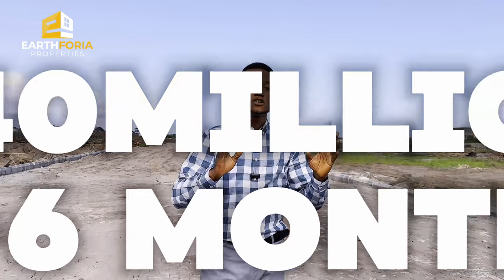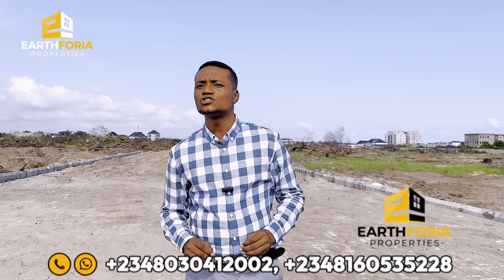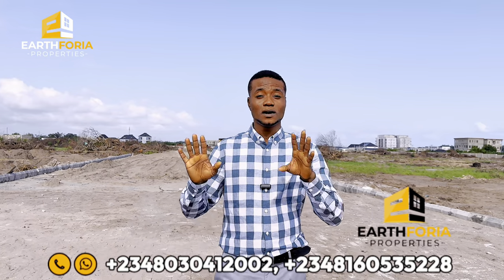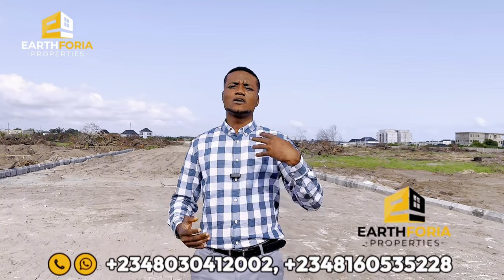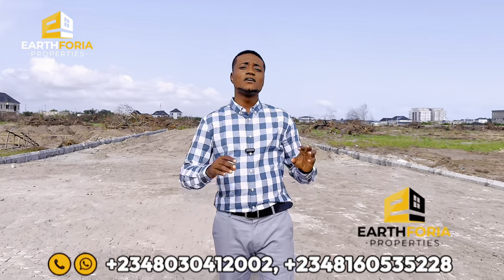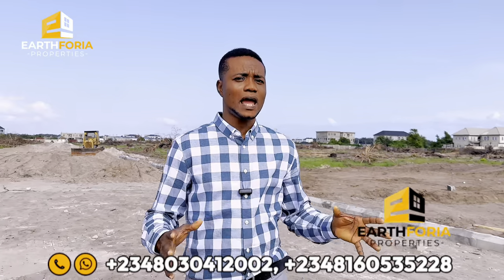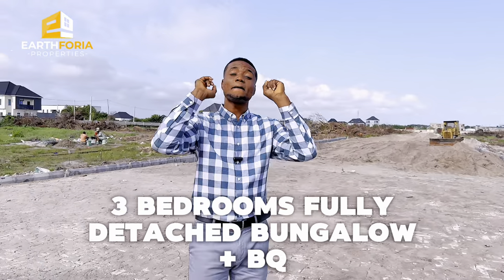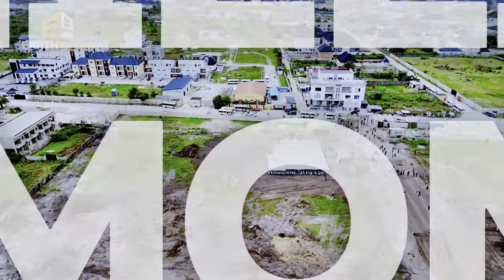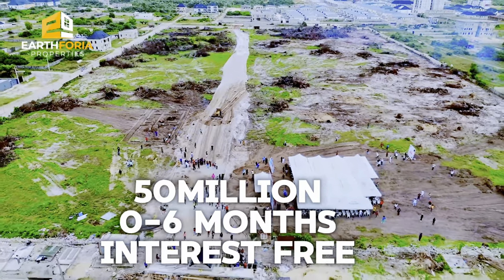The three-bedroom semi-detached bungalow is going for 40 million naira for a payment plan of zero to six months. If you want a payment plan of zero to 12 months, you'll be paying 43 million naira. For a payment plan of up to 18 months, you'll pay 46 million naira for the semi-detached bungalow. For those looking at the three-bedroom fully detached bungalow plus a BQ, that's going for 50 million naira for a payment plan of zero to six months.